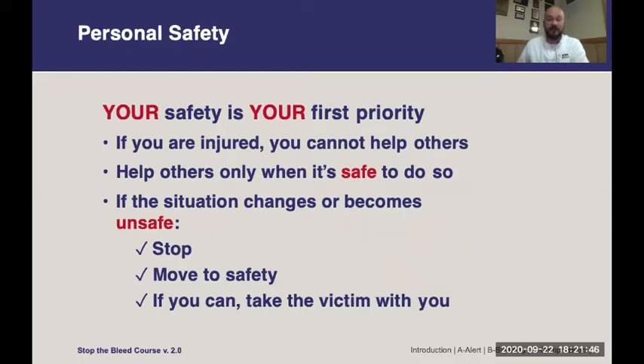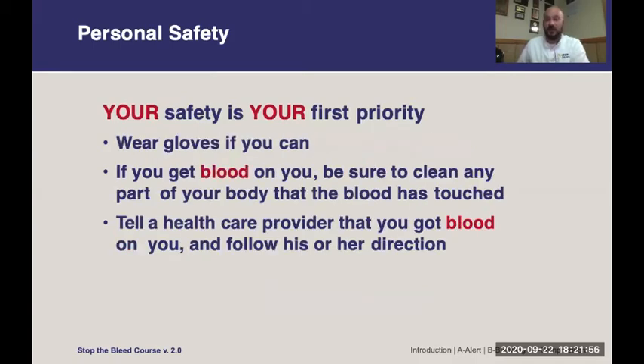If the scene is not safe and the situation is putting you in jeopardy, stop what you're doing, move to safety, and ideally, if you can, take the victim with you. Wear gloves if you can, and if you get blood on you, wash your hands thoroughly or any area contaminated with blood for at least 20 seconds with soap and water as soon as practical. Tell a health care provider if you've got blood on you and follow their directions. Getting blood on your skin is very low risk for transmission of communicable disease as long as you wash it, so don't be scared to provide aid even if you don't have gloves.